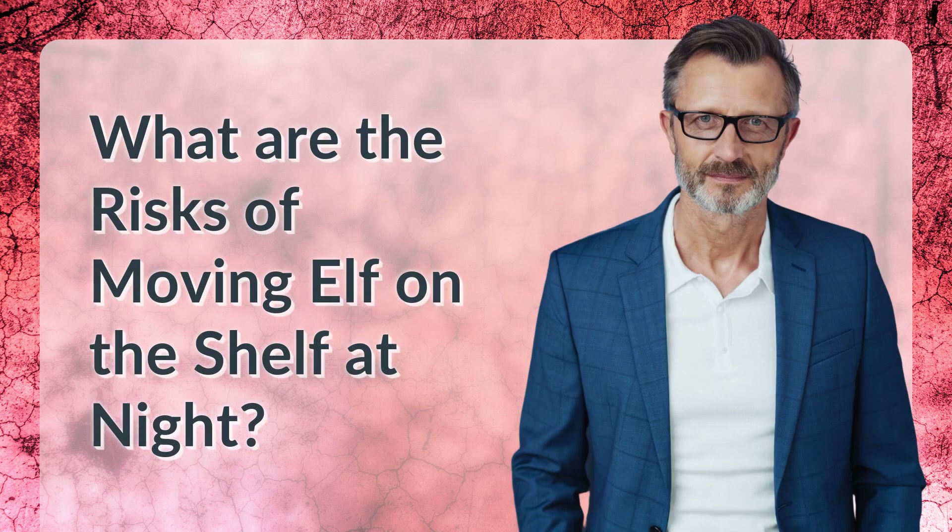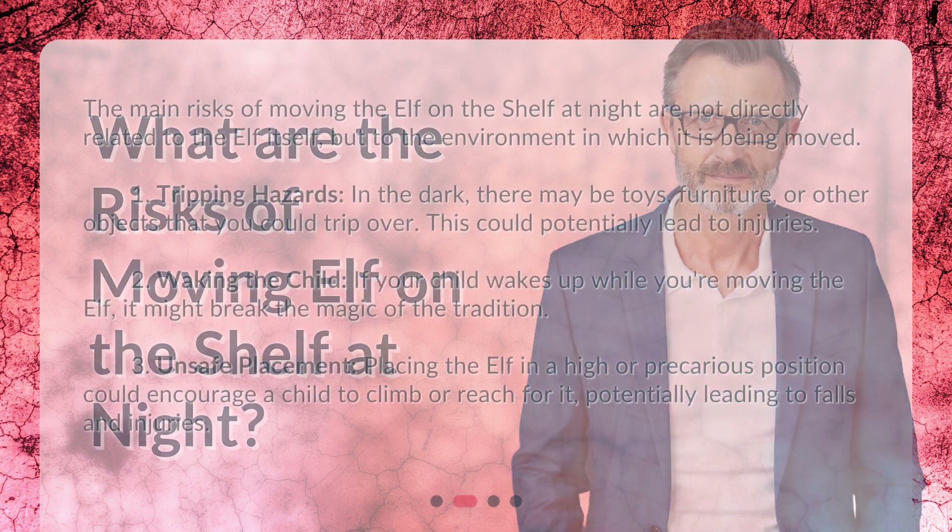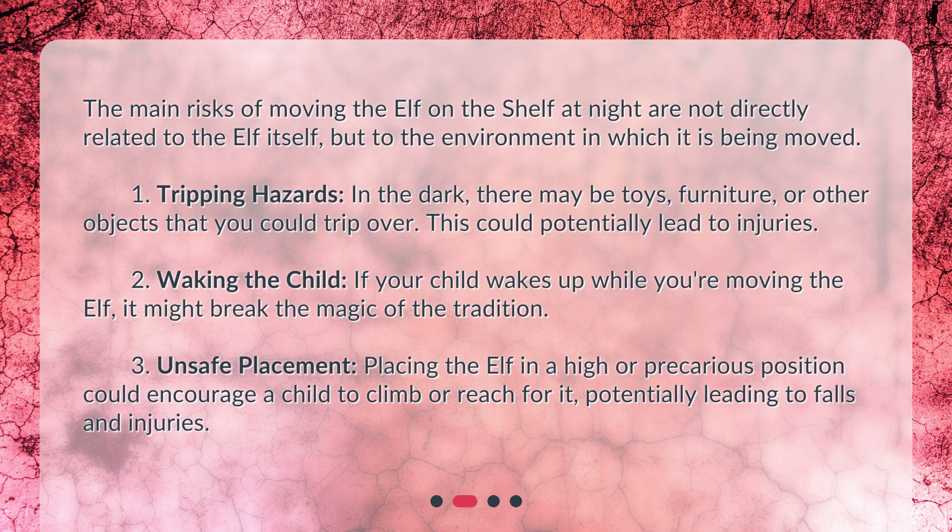What are the risks of moving Elf on the Shelf at night? The main risks of moving the Elf on the Shelf at night are not directly related to the Elf itself, but to the environment in which it is being moved.